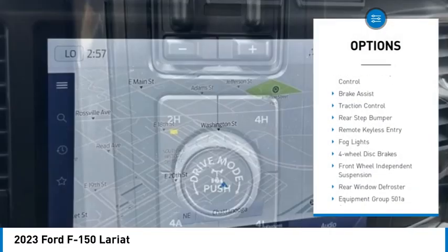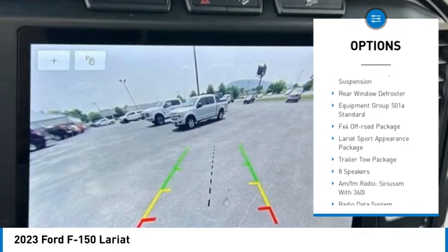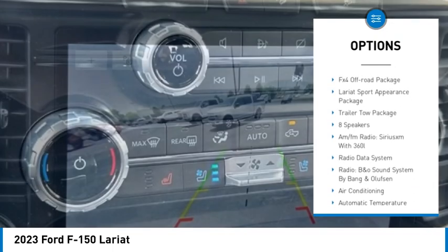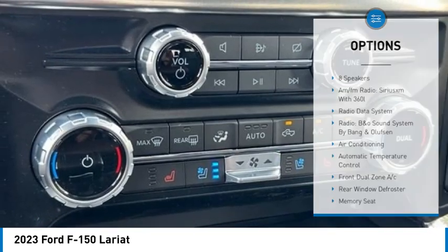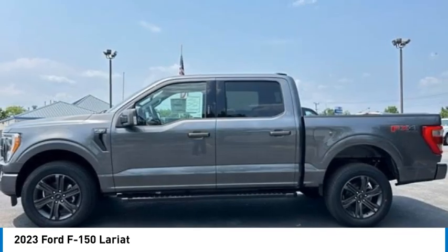Hill descent control, electronic stability control, brake assist, traction control, rear step bumper, remote keyless entry, fog lights, four-wheel disc brakes, front wheel independent suspension, rear window defroster.